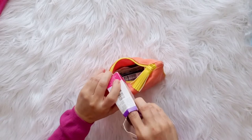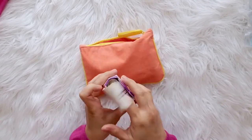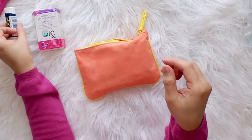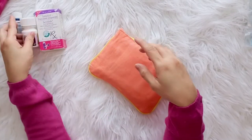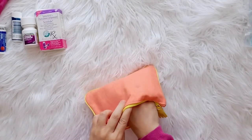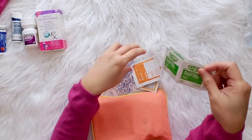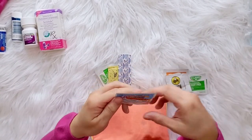This is my inhaler. I only use it when the weather changes drastically because I have seasonal asthma, but thank God I don't need it very often. Ibuprofen for headaches — and another one for tension headaches. You can never have enough ibuprofen, right? These are just alcohol pads to disinfect phones or whatever. And some hand wipes from restaurants.